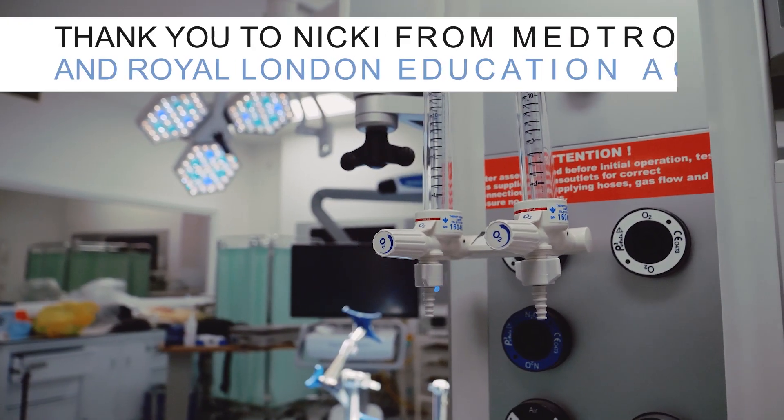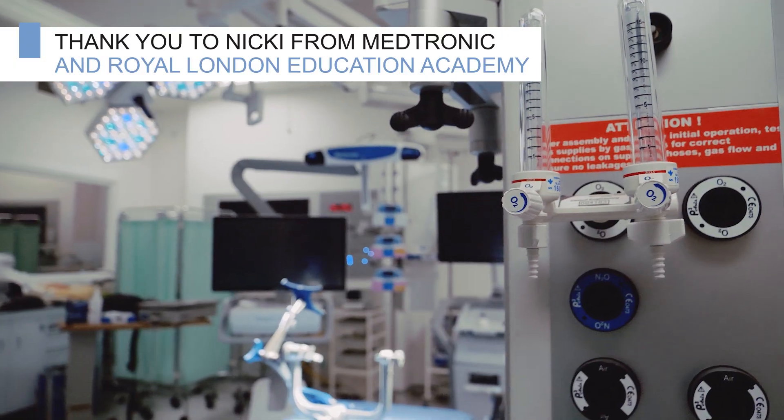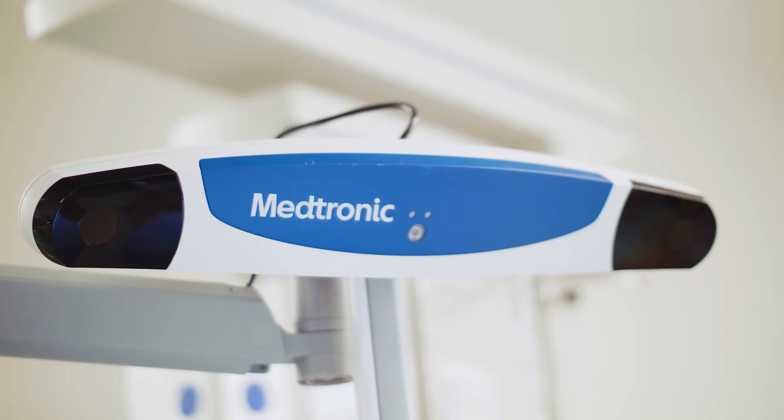Today I'm going to show you how neurosurgeons can use infrared and electromagnetic image guidance systems to show us exactly where we are in the brain during critical operations like brain tumour surgery or inserting biopsy needles deep into the brain.